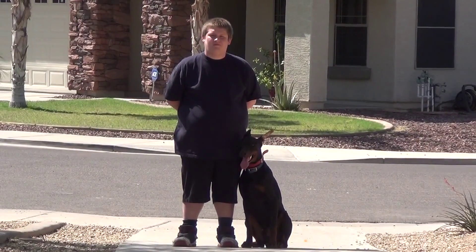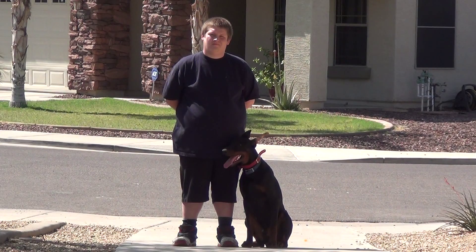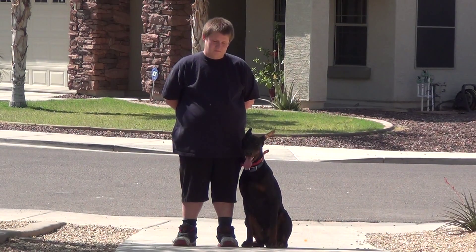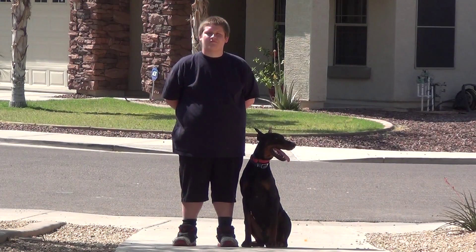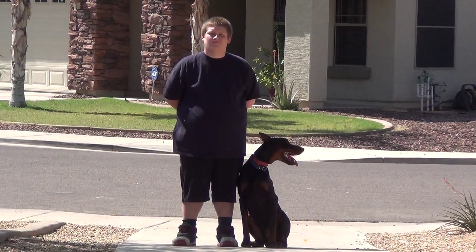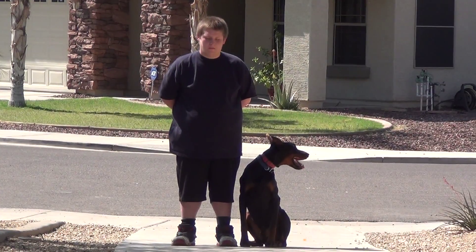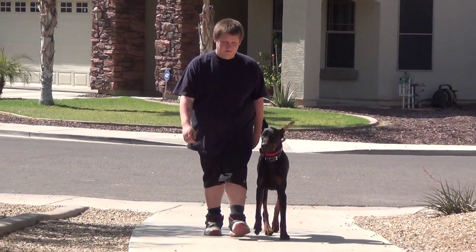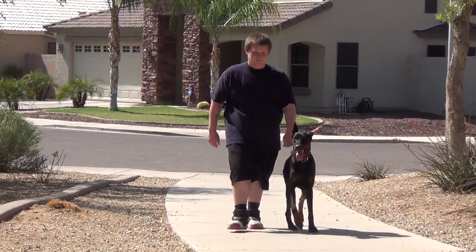This is Arizona's Feral King, a one-year-old male European Doberman Pinscher and his handler Nick. Today they are going to demonstrate King's off-leash obedience commands. First they are heeling together, and next the handler is going to have the dog sit.